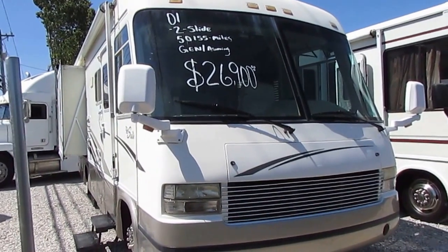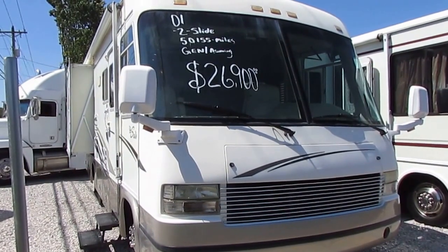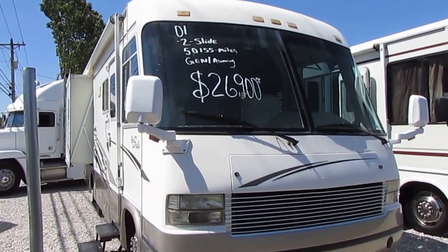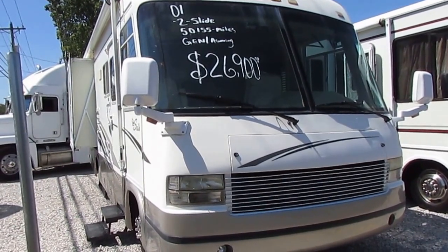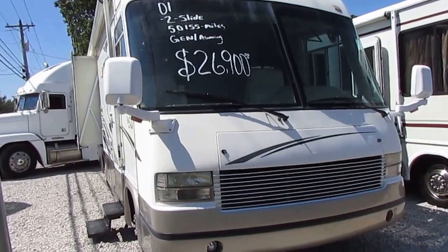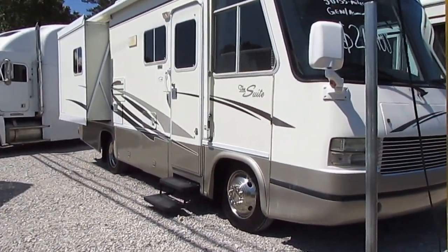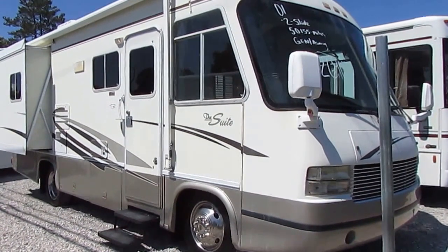They only made these a few years. Georgie Boy had their most popular floor plan, the Landau 2450, which is a 25-foot double slide Class A — still one of the smallest double slide Class A's you can buy. People loved the Landau, they couldn't keep them in stock, but some wanted a fancier version with more options, more amenities, a plusher edition.